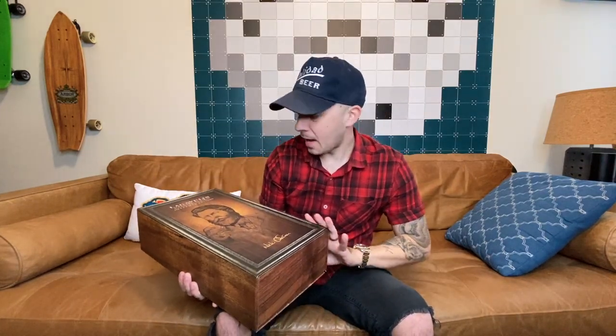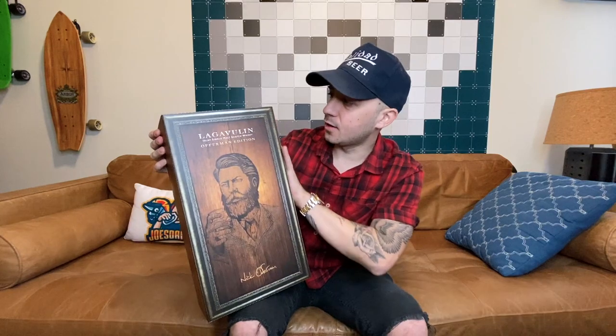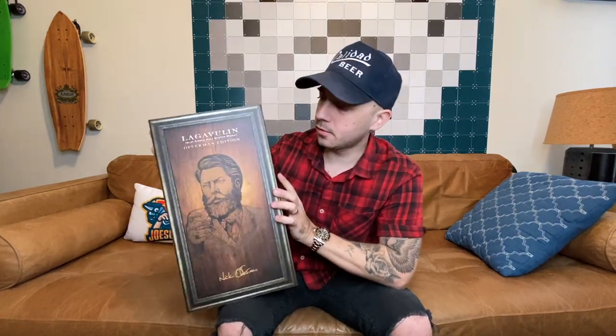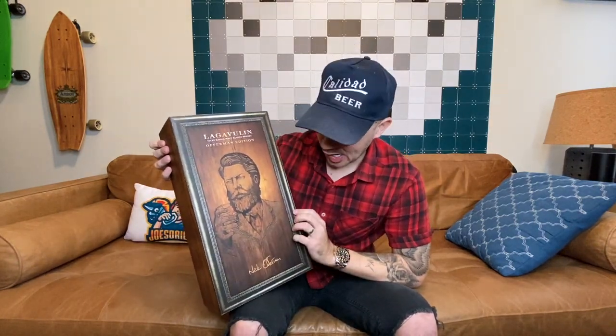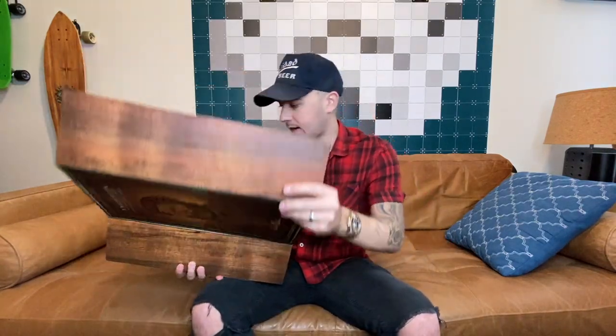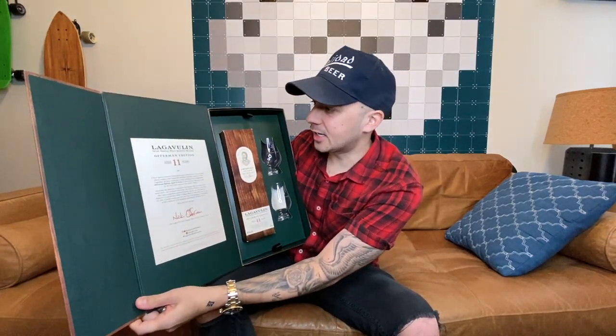The packaging is amazing. If you know Nick Offerman, he's a big woodworker. So the fact that this is all encased in this faux wood — obviously it's not wood, but it has the wood kind of wallpaper look — and it's got this beautiful portrait of Nick for the Offerman Edition with his signature here. Opening it up, let's see what's inside. I'm so excited, I literally cannot contain myself.